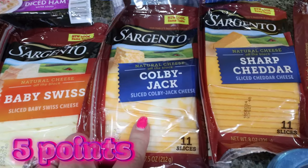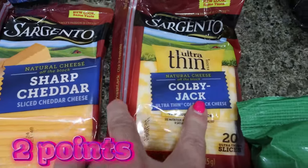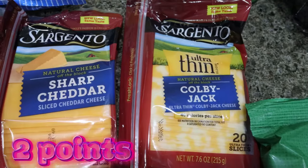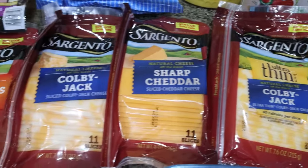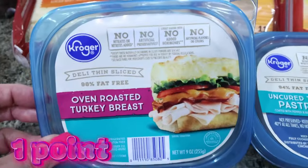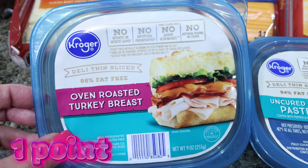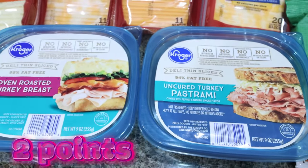I did grab some Colby Jack — that's Troy's favorite cheese — I love sharp cheddar. And then I also got the ultra thin Colby Jack; when I want a little less calories and fat, I'll reach for the ultra thin. But again, buy one, get one free — excellent deal. And then the Kroger brand lunch meat was $3.99, so I picked up some oven roasted turkey breast and some turkey pastrami for the little mini sandwiches for the lake.